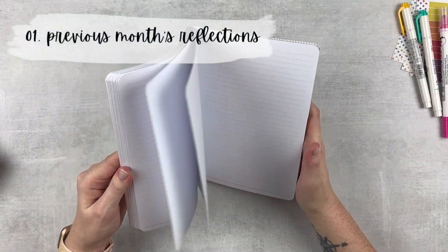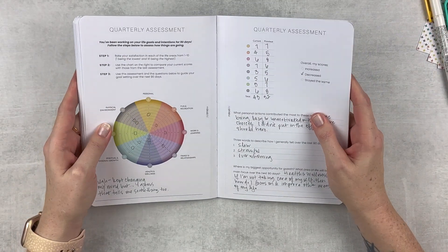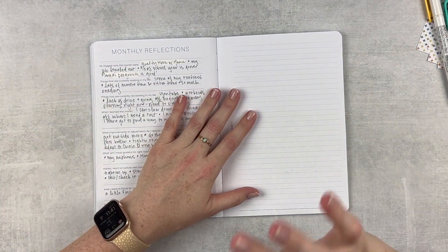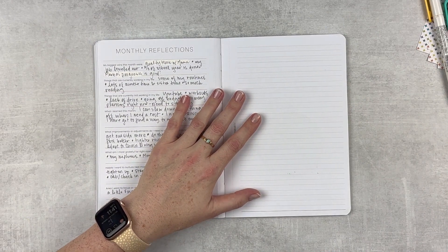I'm gonna go to the very back. I fell off my goals in March - everything fell off the wagon. But we're gonna try to get back to some type of normalcy. I'll tell you about it as we go.